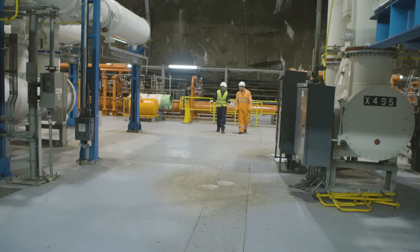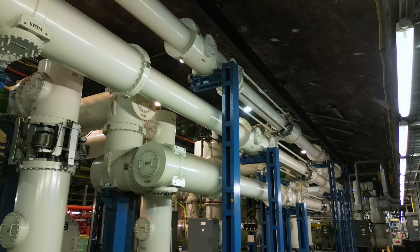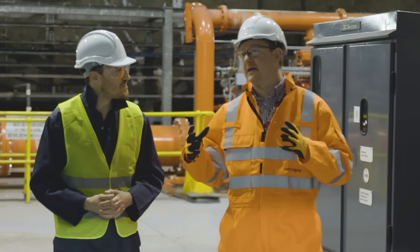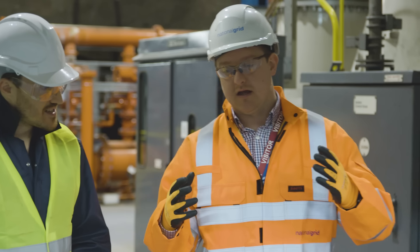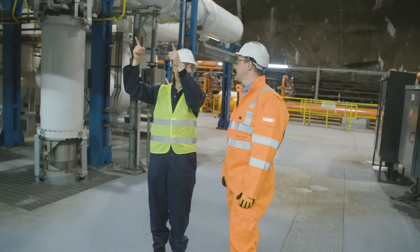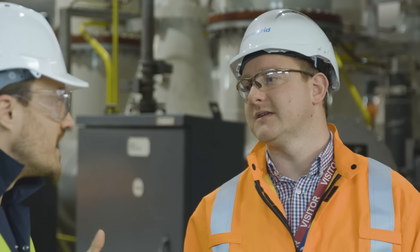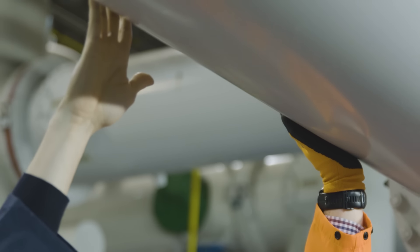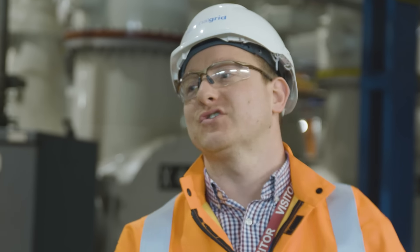How many substations like this are there in the UK? There aren't many like this, but we have over 300 substations in the UK. This is a gas-insulated substation — the insulation medium is sulphur hexafluoride, or SF6. That means we can install it in a very compact place, and we can actually touch the outside casing. Inside there is a live conductor at 400,000 volts.